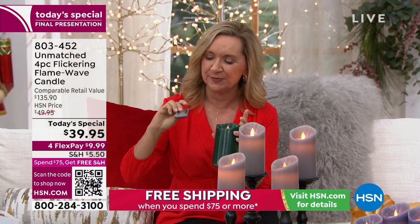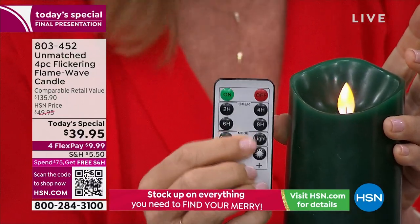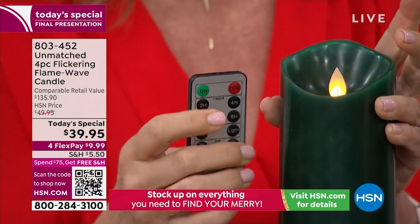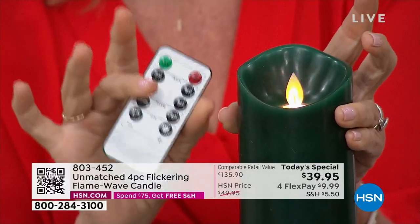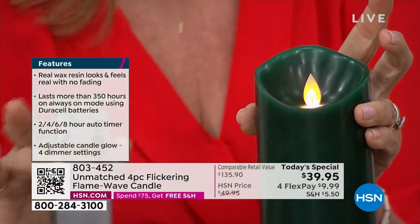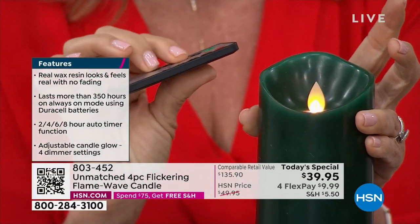The remote is different too — let me show you. With the remote you have four timer options. Usually you get one or two. You have two, four, six, or eight hours. So if you want to set it for two hours of staying on — you see that flicker? — that's going to stay on for two hours, turn itself off, come on at the same time the next day, and stay on for two hours. It really conserves your battery that way.